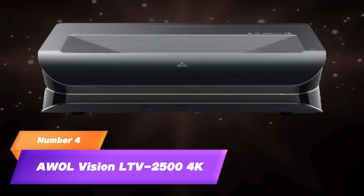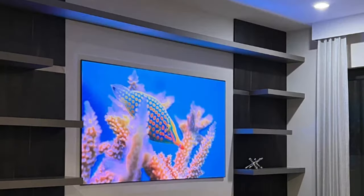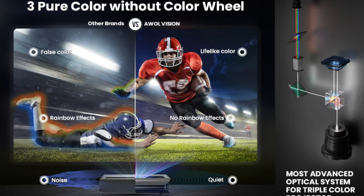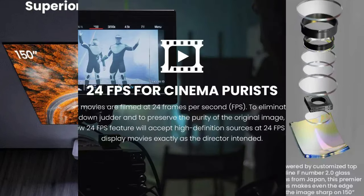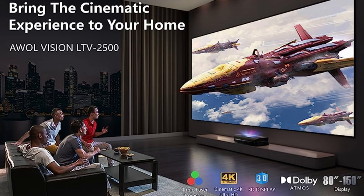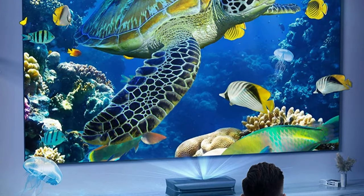4. AWOL Vision LTV 2500 4K. The AWOL Vision LTV 2500 4K projector delivers mesmerizing 3D visuals with its 4K resolution and advanced features. Features: native 4K resolution for stunning detail, 3D capability for immersive experiences, high brightness and color accuracy, multiple HDMI and USB ports, wireless screen mirroring, keystone correction and lens shift, quiet operation with efficient cooling, HDR10 support for lifelike colors, voice control compatibility, and a user-friendly interface. Drawbacks: limited availability, bulky design, and higher price range.